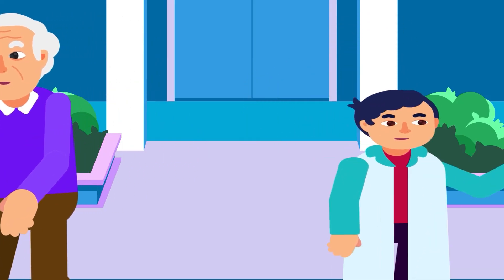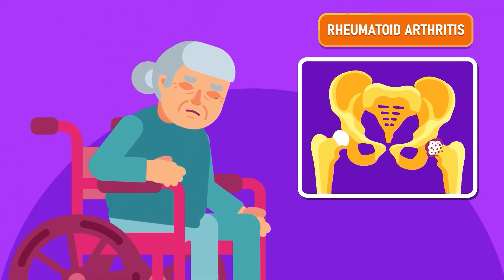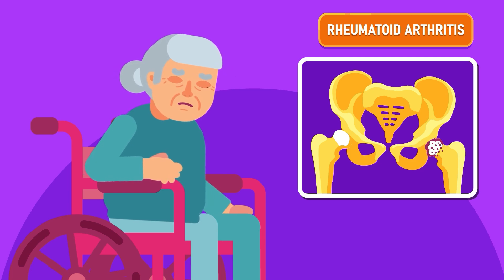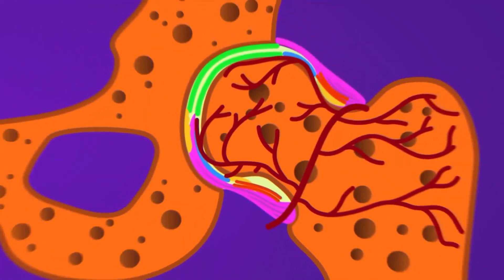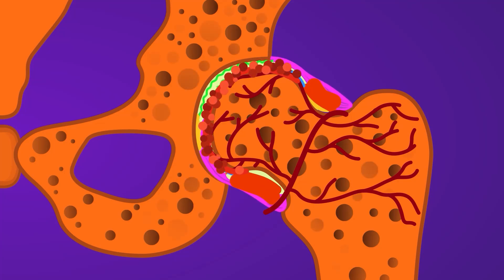Besides osteoarthritis, other conditions that cause hip pain include rheumatoid arthritis — an autoimmune disease in which inflammation occurs as the immune system attacks healthy cells, mistaking them as foreign substances. It is characterized by a swollen synovial membrane and cartilage erosion, leading to damage of the hip joint.